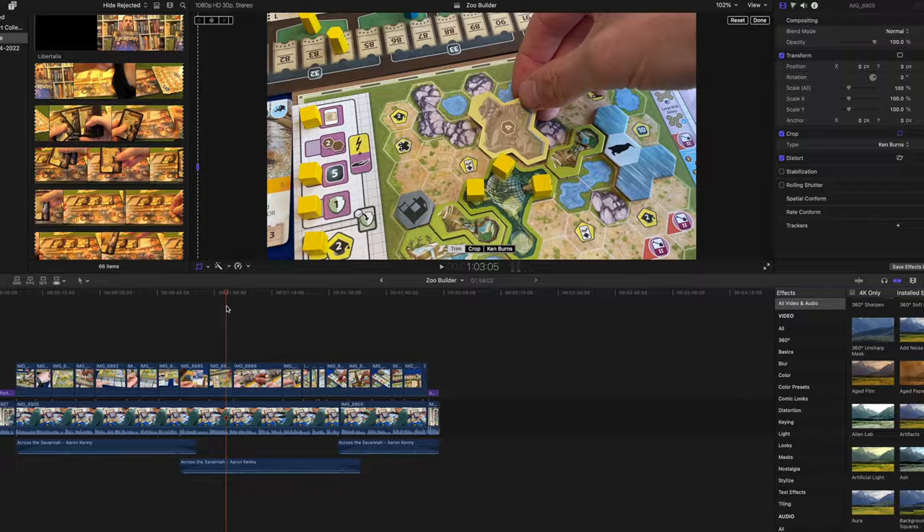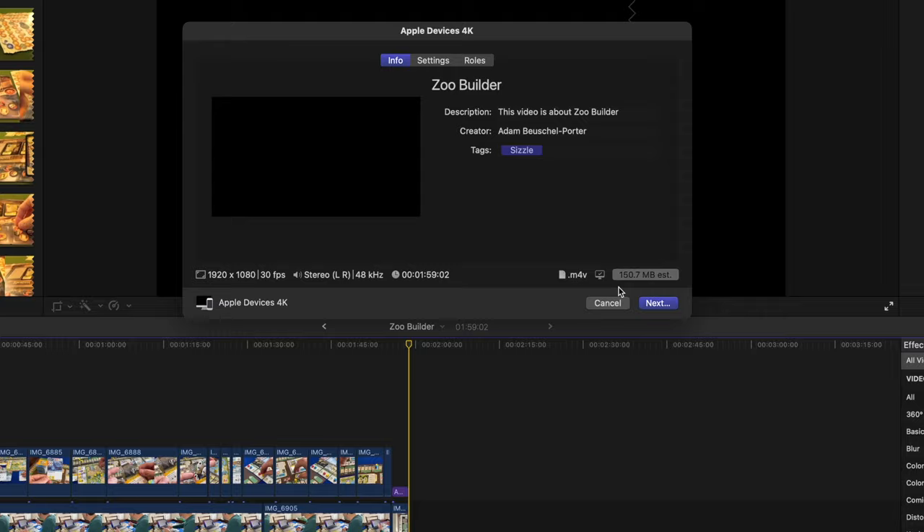Once you've pieced together your video, double check the length is as you desired, and then let the editing software produce the final version. Your finished video will have a massive file size, so it's impossible to share by email. I have a private YouTube channel where I upload my pitch videos. The privacy settings for each video is set so that you can only access the video if you have the link, so there's no risk of the general public finding my videos. This is the link that I share with the publisher.